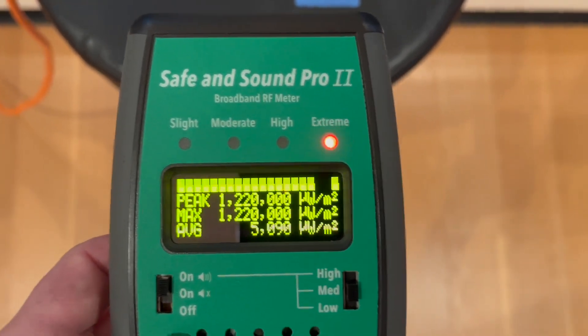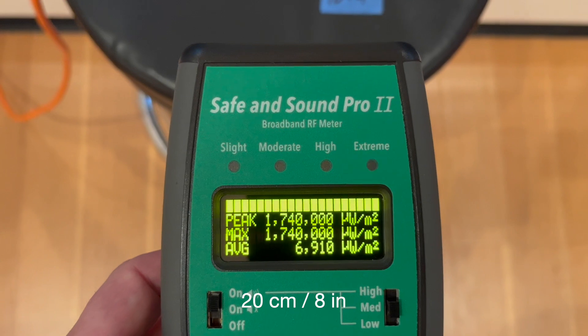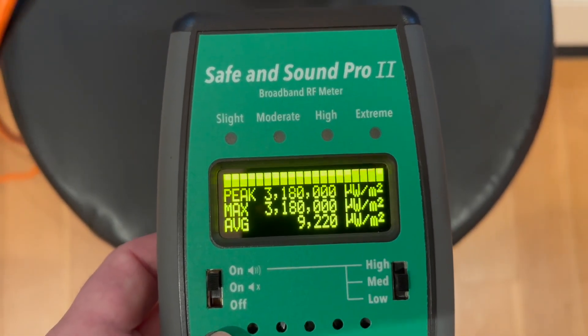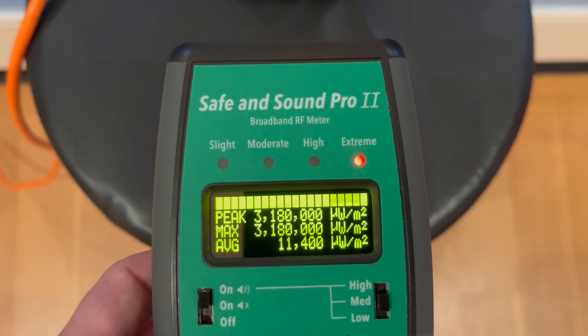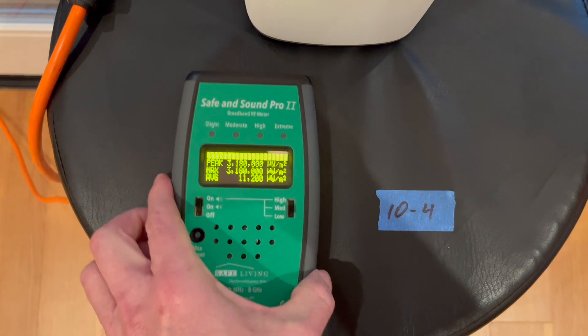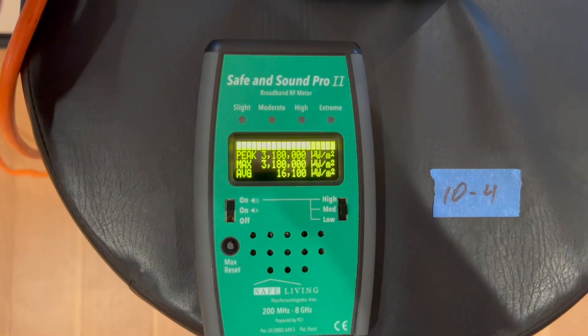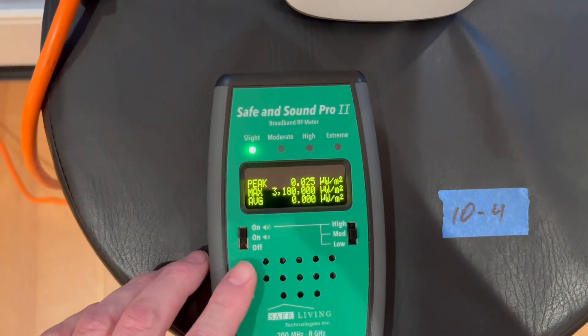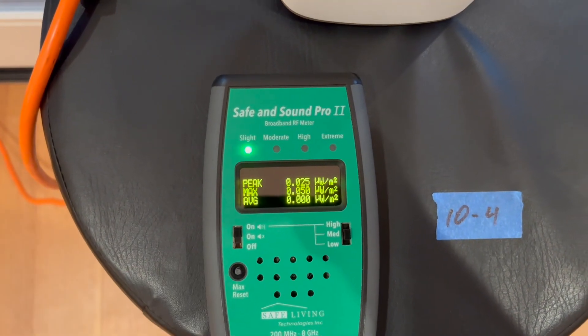At about 20 centimeters or 8 inches, it's about 1.74 million. It maxes out around 10 centimeters or 4 inches away, so I don't know how high it goes. And now I'm going to turn it off — and the number goes back down to the ambient level, which is well under 1.